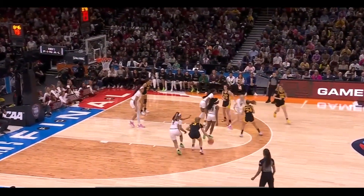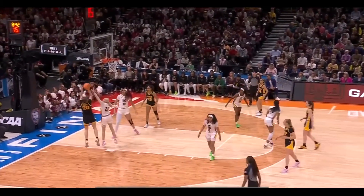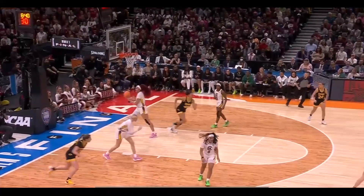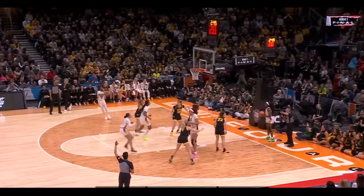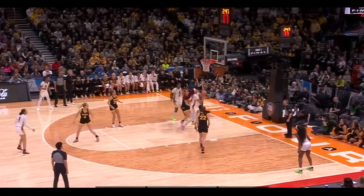Sydney Falter has slid into the starting lineup for the injured Molly Davis and has done a wonderful job. There's Kate Martin driving it - will take and pop it in. Iowa won the final last year. South Carolina was a plus 21 on the offensive glass.